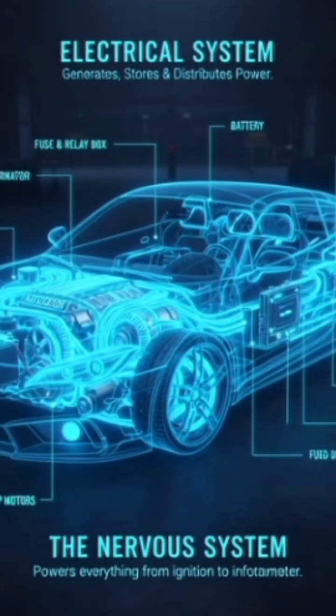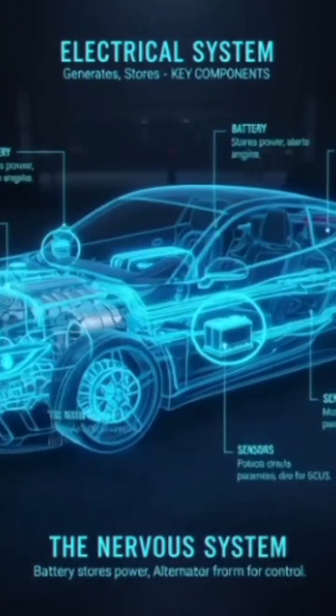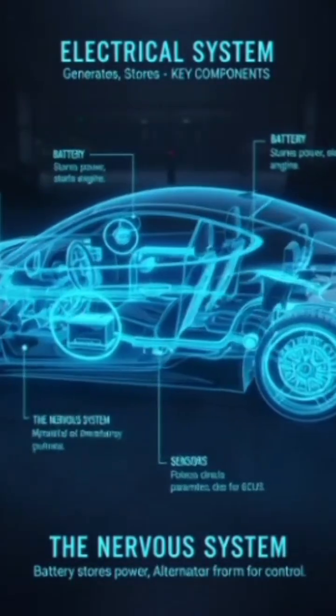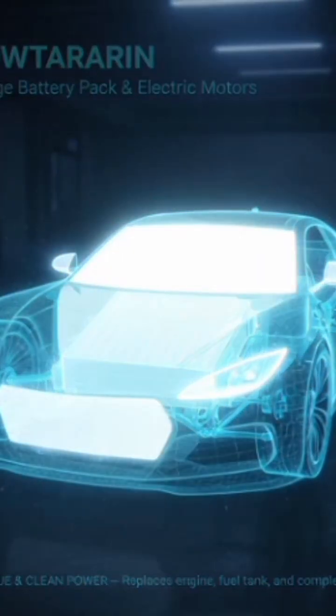Electrical system powers all electronics — lights, dashboard, infotainment, etc. Includes battery, alternator, fuses, and sensors. In EVs, a high-voltage battery pack and electric motors replace the engine.